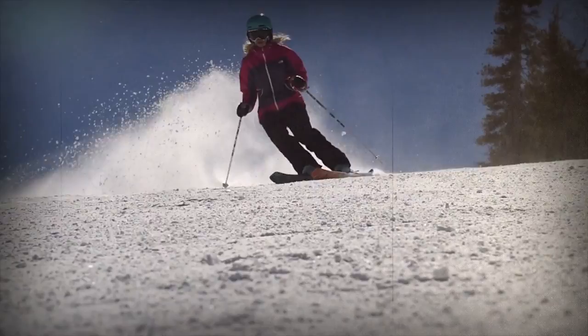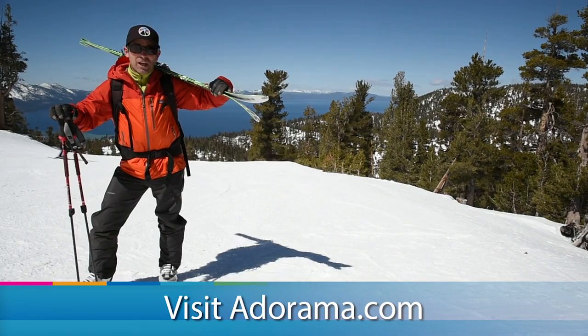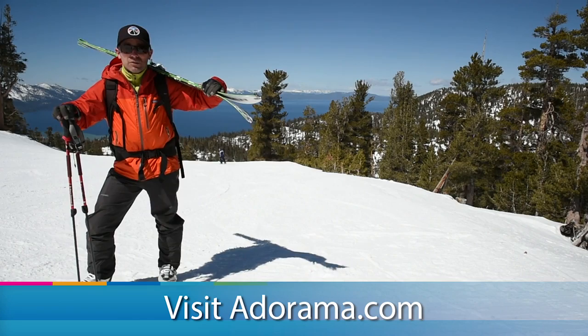AdoramaTV presents Getting the Shot with Corey Rich. Hi, I'm Corey Rich and you're watching AdoramaTV. All of the equipment that I use I get from Adorama.com, whether it's still photography gear or video gear. Everything that you see me using in this episode you can get from Adorama.